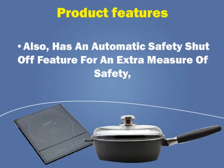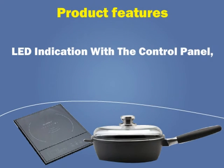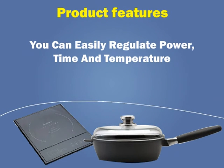It also has an automatic safety shut-off feature for an extra measure of safety, along with LED indication on the control panel. You can also easily regulate power, time, and temperature.